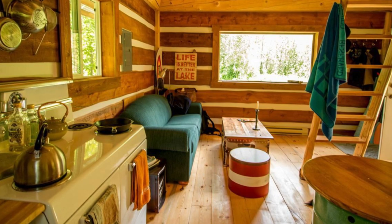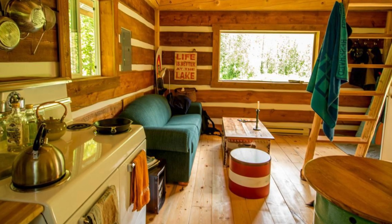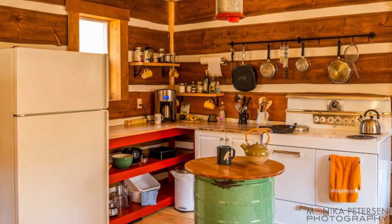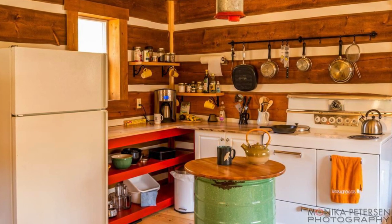The kitchen has hand-built storage and maple countertops. They used a round wood top added to an old ringer washing machine to give it new life as a kitchen island.